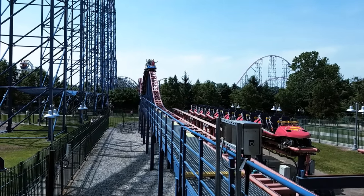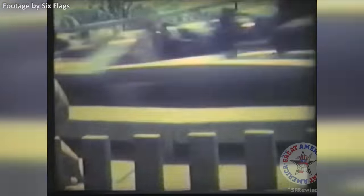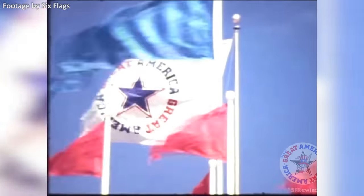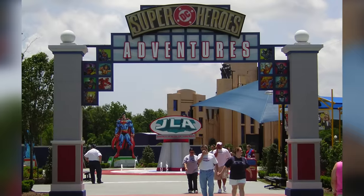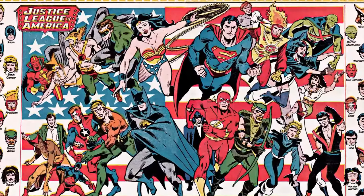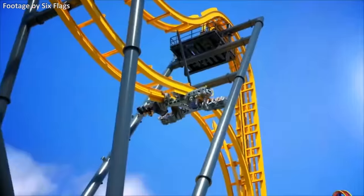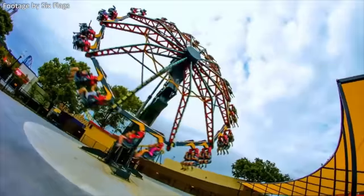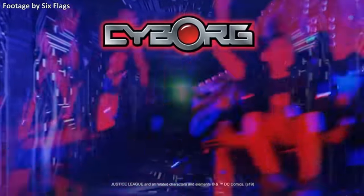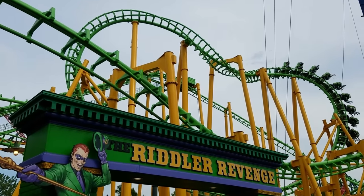Six Flags is well known for their abundance of thrill rides based on DC Comics characters. This all started back in 1984 when the company acquired Marriott's Great America in Gurney, Illinois, giving Six Flags the right to use the park's pre-existing Looney Tunes characters as well as other Warner Bros. licenses, including the heroes and villains of the DC Comics universe. Since then, Six Flags has continued adding DC themed attractions, paying a licensing fee after their Time Warner ownership ended. The DC brand gives extra marketability to new attractions, and some existing rides have even been rethemed to the franchise.